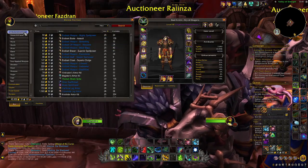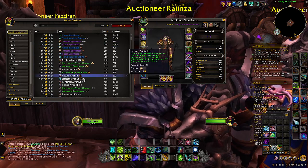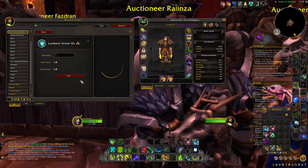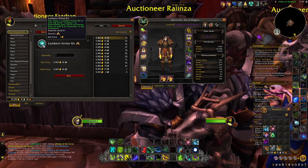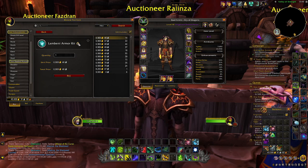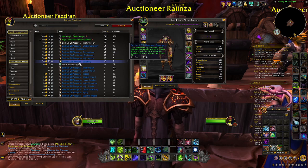Let's talk item enhancements and consumables in more detail. Armor kits are a good starting point — they're pretty simple. They only apply to leg armor. Ideally you want the one that applies the highest armor value, but for most cases you're looking at whichever one applies the best primary stat.